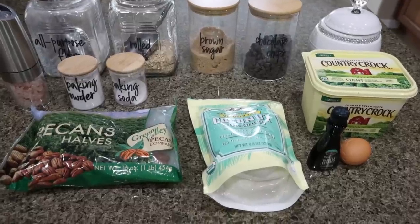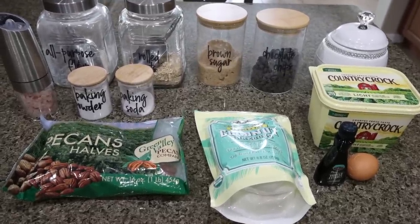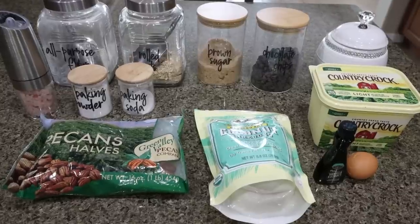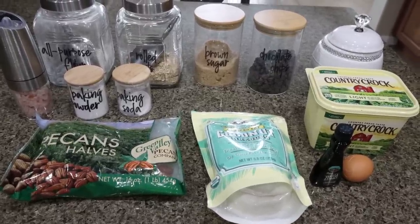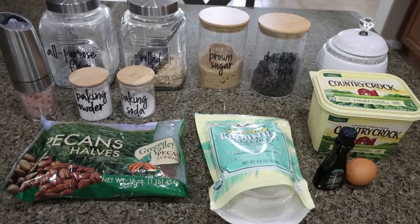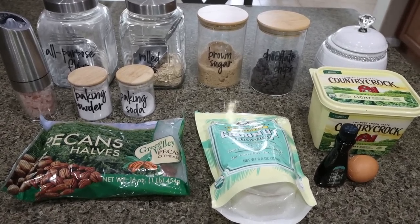I cannot wait for this week's dessert — I'm making cookies, and better yet, I am making cowboy cookies. These are my all-time favorite: packed with chocolate, nuts, and oatmeal. They are so incredibly delicious. We're making them WW-friendly and calorie-friendly, so let me show you what's in the recipe.